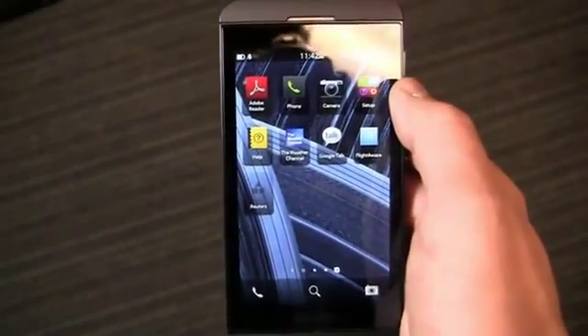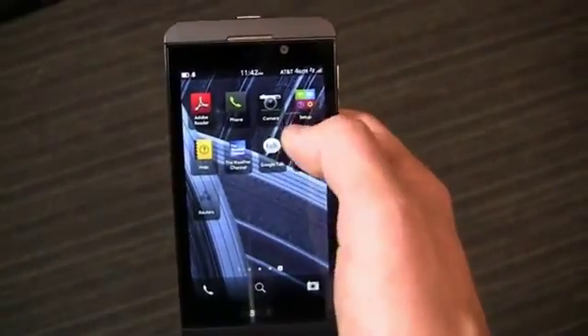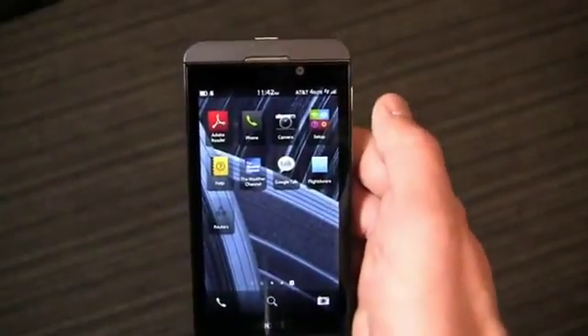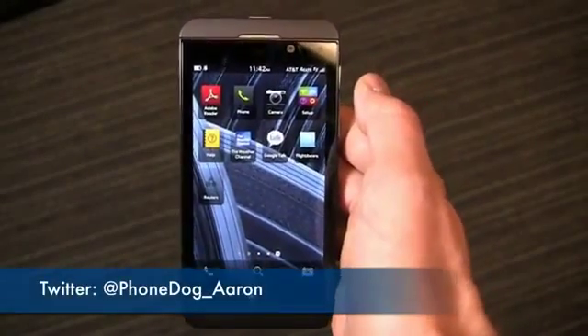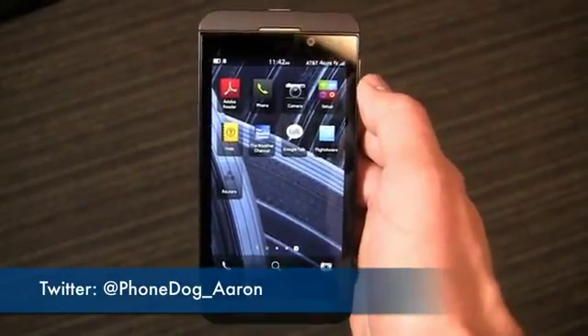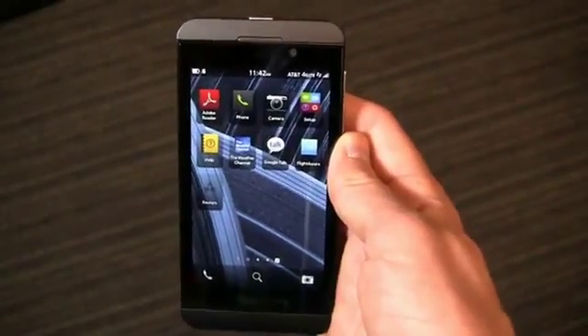Keep it locked on phonedog.com for continuing coverage of the BlackBerry Z10. We'll have the full review up shortly. Let me know what you want to see at phonedog_Aaron on Twitter and on Facebook at facebook.com/phonedog. Thanks for watching the Snapshot Review. We'll see you next time.